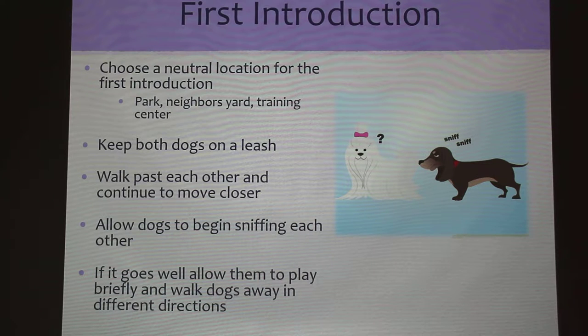If it goes well, you can allow them to play for a brief moment and then walk them away in different directions. Keeping these interactions short between the new and the resident dog avoids certain signs of aggression coming up when they first meet.